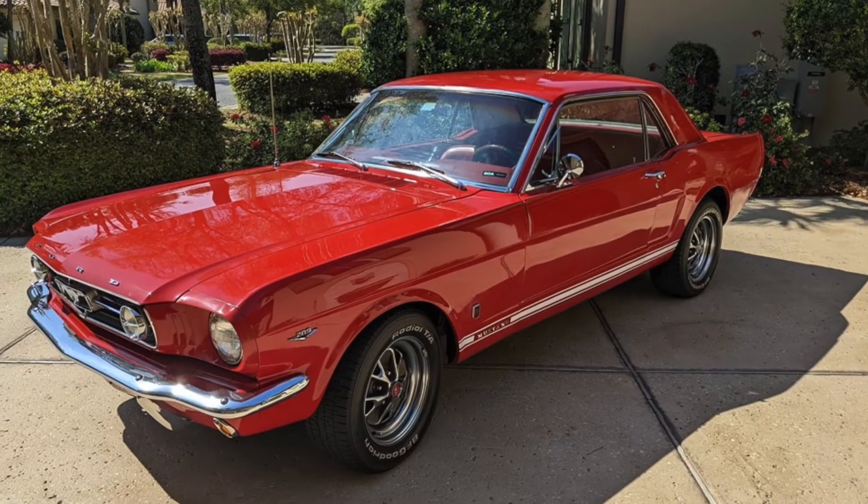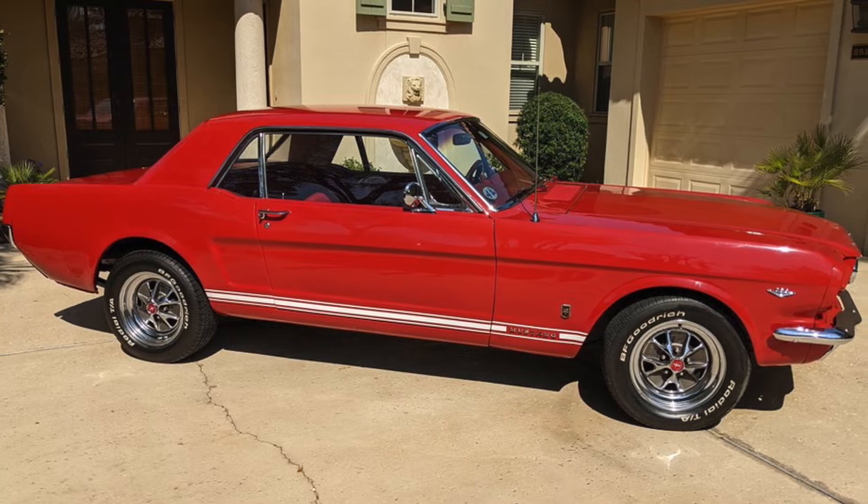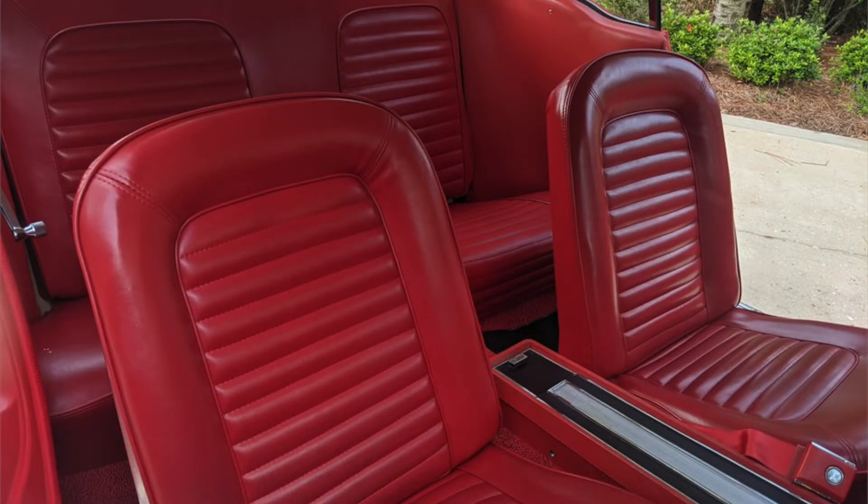Now up for auction is a 1965 Ford Mustang GT. This vehicle has 2,500 miles since undergoing a full restoration in 2013 and is featured in Rangoon Red over a red vinyl interior.